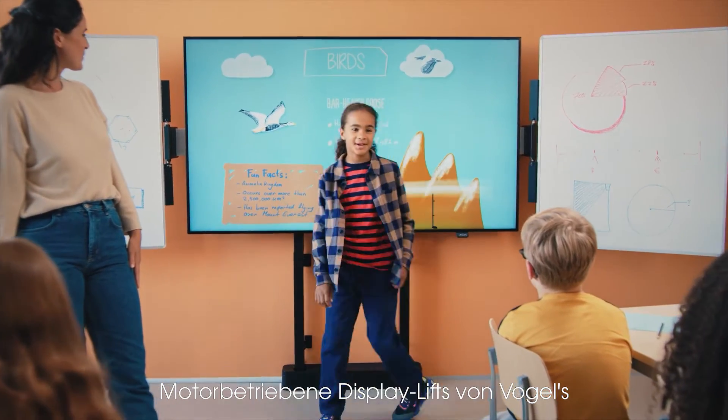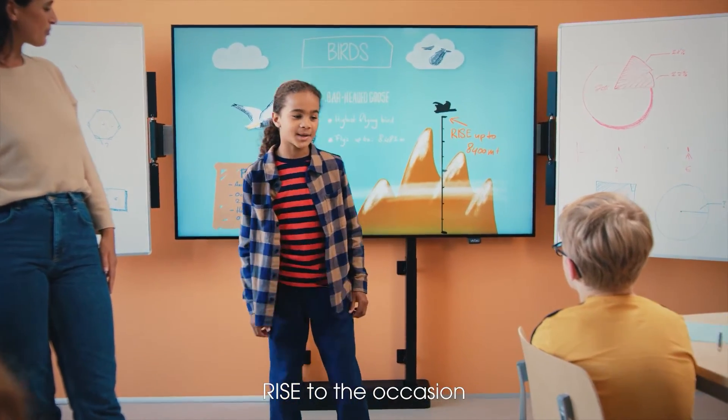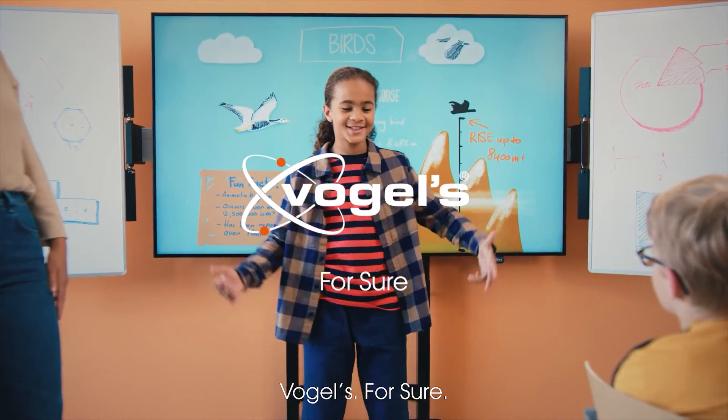Pohol's motorized display lifts. RISE to the occasion. Pohol's, for sure.